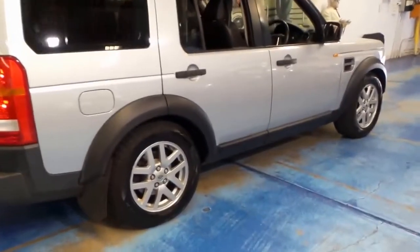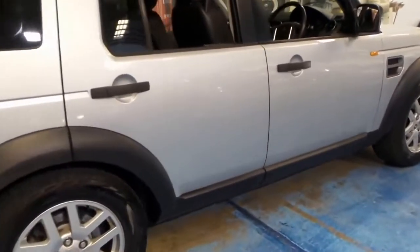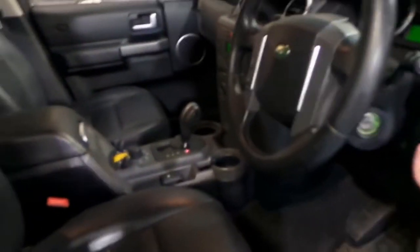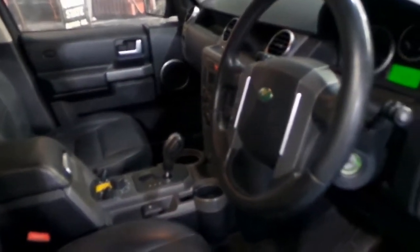This particular car is an SE, and it's got quite a few extras. But one of the best things about this car is its service history — it's impeccable.